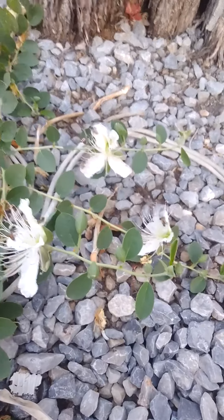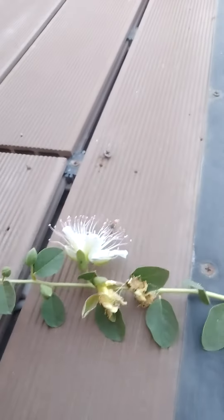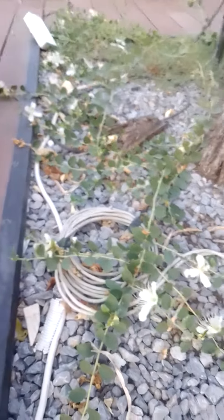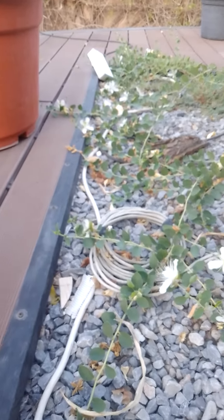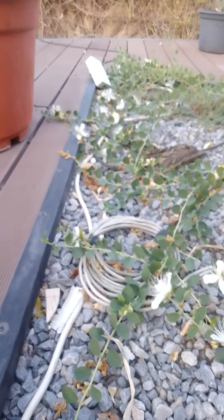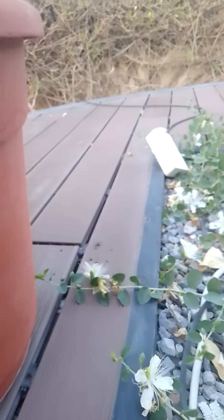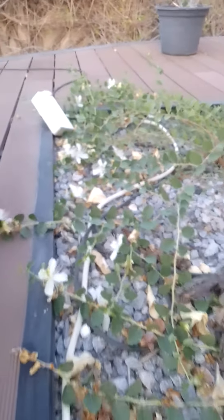We can see them sucking fresh nectar from this beautiful flower. This is a very nice video that helps us understand the functions of bees in pollination and how they collect nectar from flowers to later produce honey that we enjoy in our kitchen.